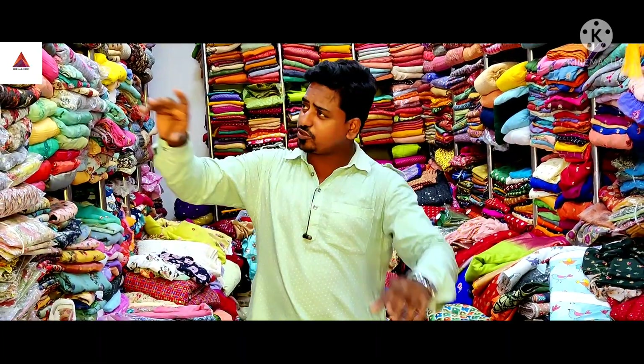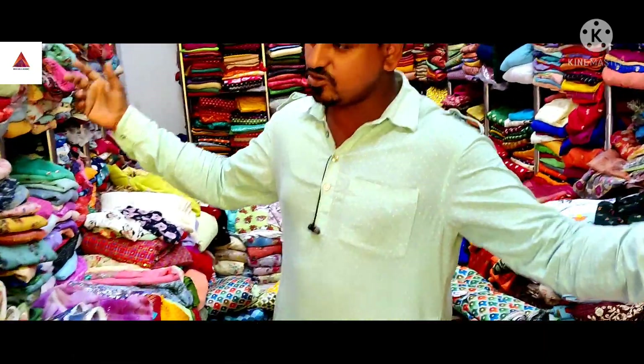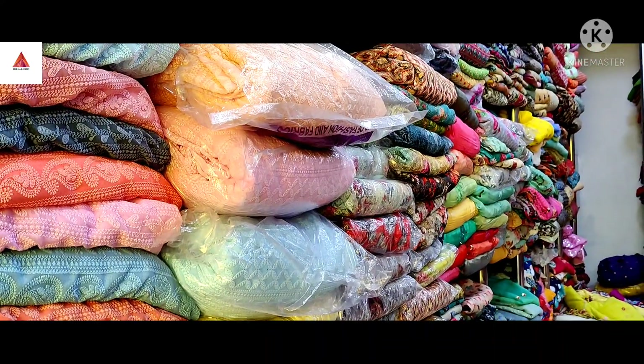Hello friends, today I am going to show you the whole house of Heera Fabric. Let's see what material is going on. Let's talk about our story. Heera Fabric Purti Shop.